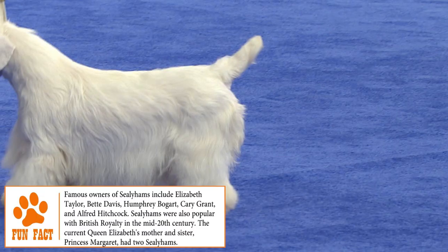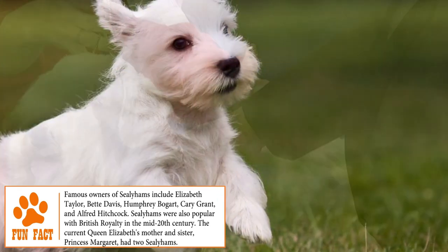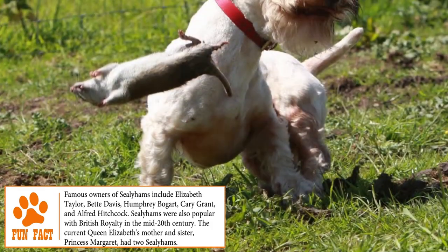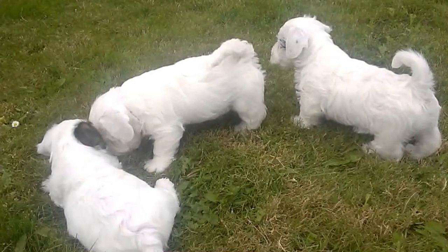Training: unlike other breeds, the Sealyham Terrier is difficult to train and is usually slower to learn new commands. Even if he really wants to please his owner, it takes a lot of patience, dedication, leadership and consistency to train him through positive reinforcement training and get the best results. You can visit brooklynscorner.com to find some basic obedience training tips.